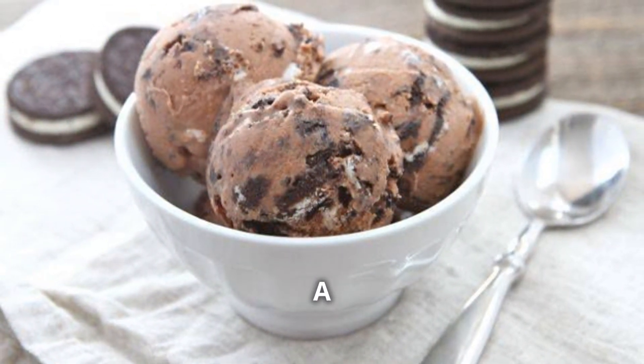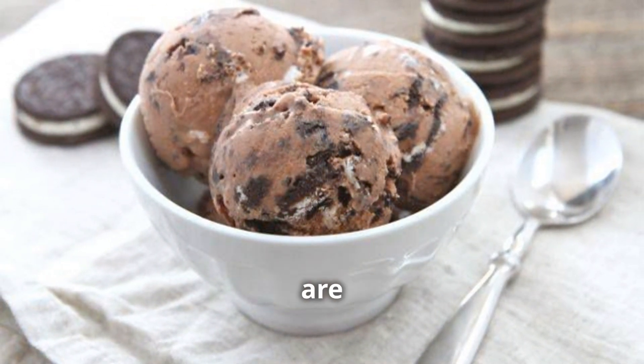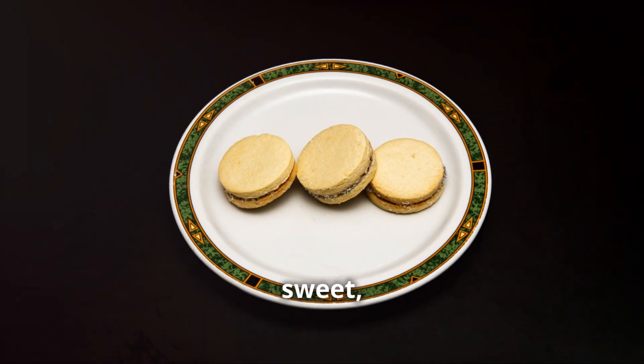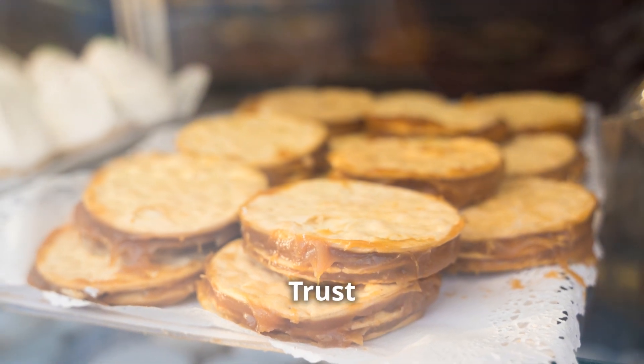Alfajores are the perfect ending to any Argentine street food feast. They're sweet, they're delightful, and they'll leave you wanting more. Trust me, your taste buds will thank you.